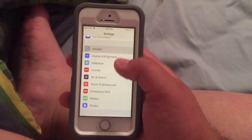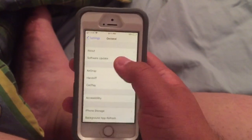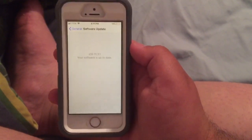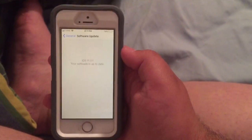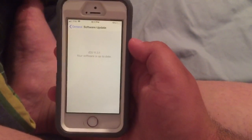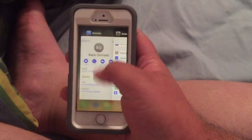Go down to where it says General, then go to Software Update, and it'll check for the update. Mine is up to date because I update regularly. If there's no update available, restart your phone. That's it.